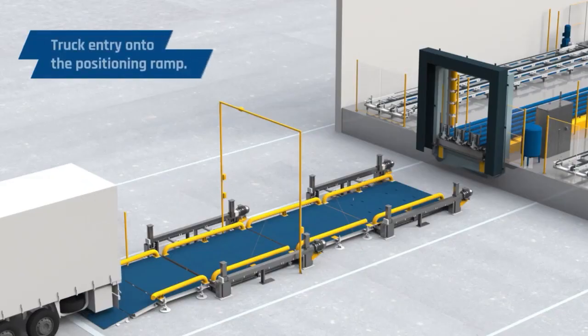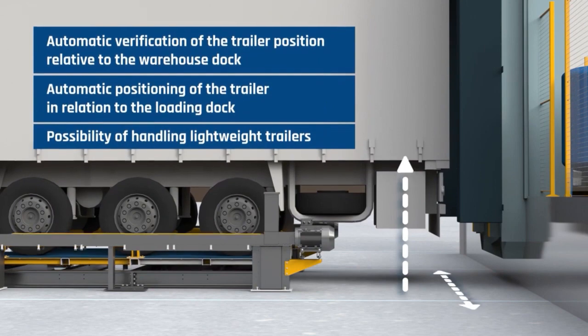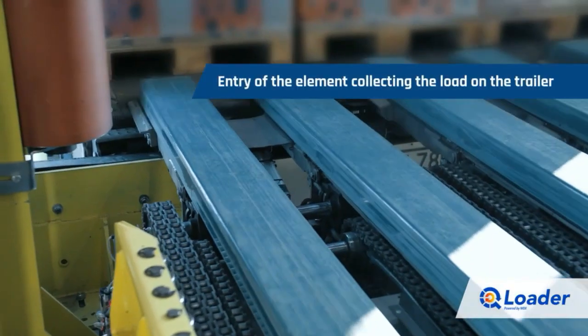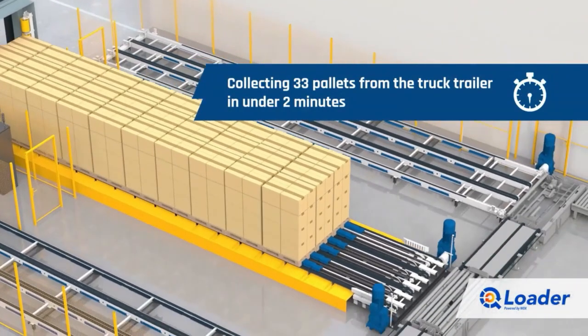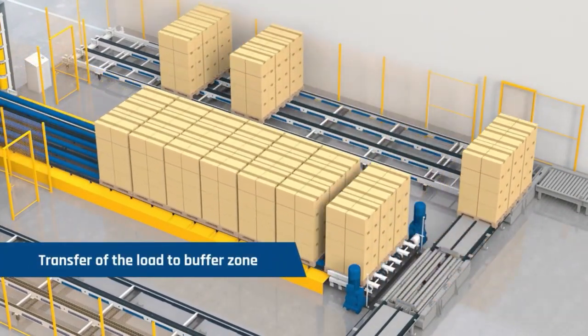It helps in saving personnel and operational costs, as well as costs associated with damage to goods and equipment. The system does not require any modifications to the semi-trailer and can be retrofitted into existing buildings. This system eliminates the need for manual handling of heavy loads, reducing the risk of accidents and injuries.